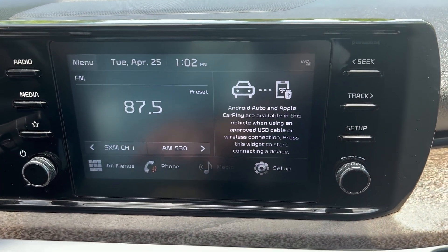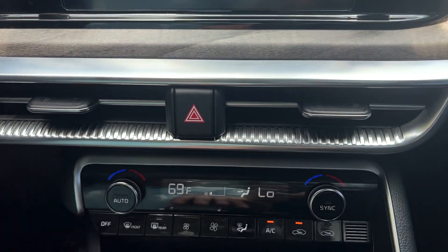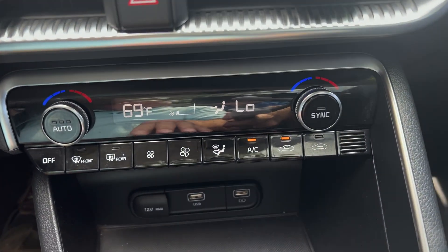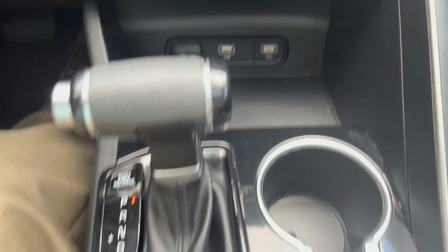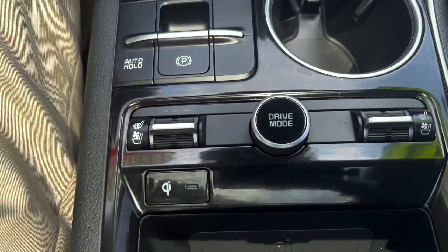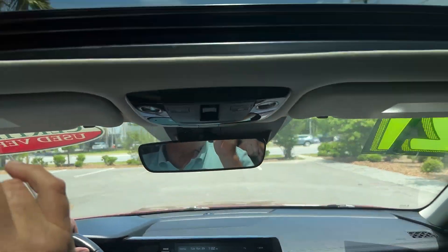In our infotainment system we have a nice touch screen with Android Auto and Apple CarPlay compatibility. We have dual zone climate control so both the driver and passenger can be super comfortable. We also have heated and cooled seats, a wireless phone charger, and the beautiful panoramic sunroof.